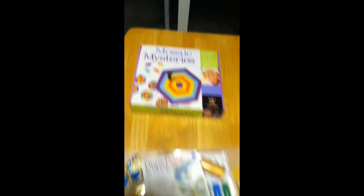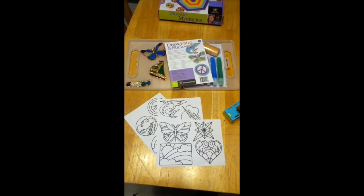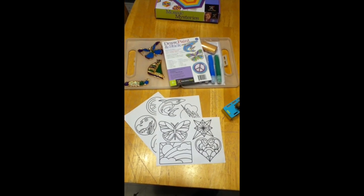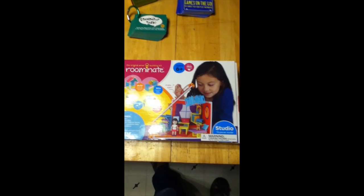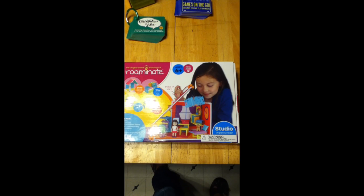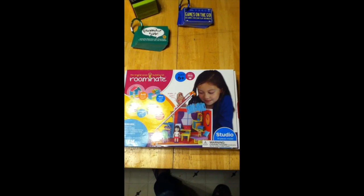And now we get to the big kid stuff. This is Eli's favorite — Mosaic Mysteries. It's also really popular with grandpas. This kit called Draw, Paint and Stick allows you to create your own window clings; you can free-form them or use the patterns included. This toy is called Ruminate — you use these small pieces to create furniture of various kinds and a small motor with some AAA batteries, and you can make whatever you want: a ceiling fan, a carousel, something different every time.